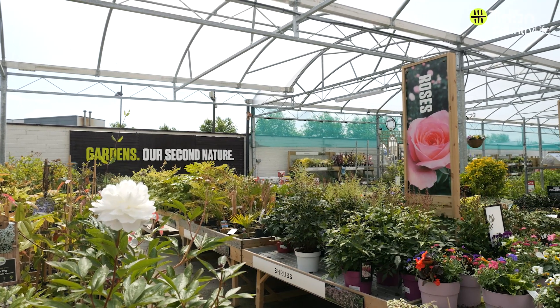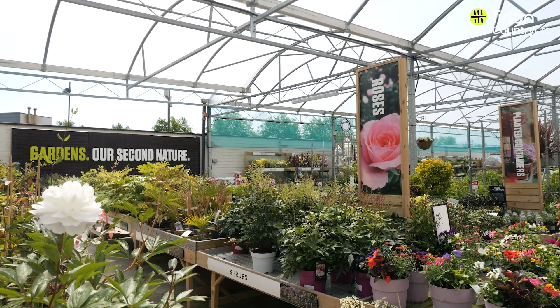For more information or to see the full range of our plants, please call into your local Tirlán CountryLife Garden Centre.